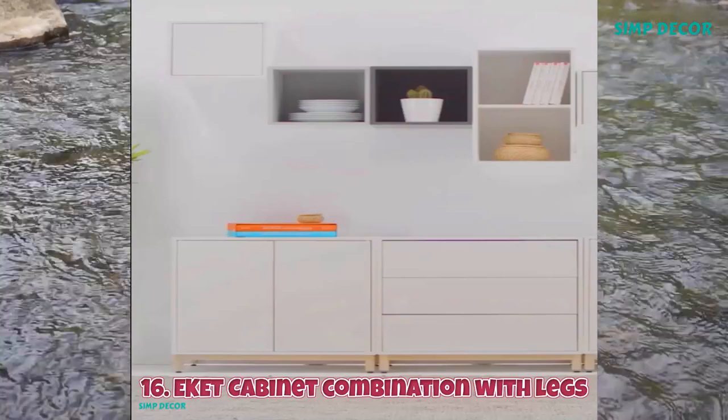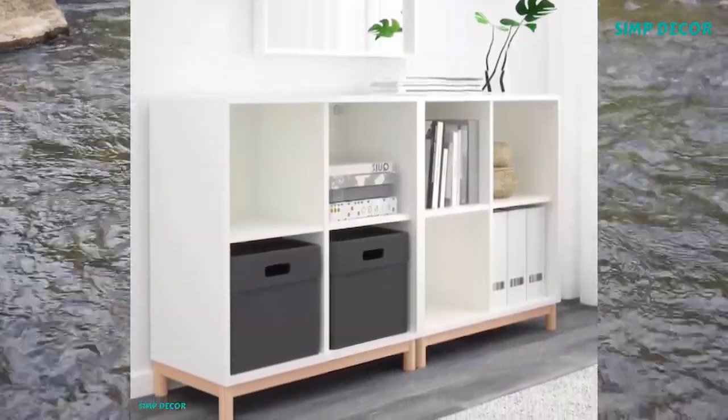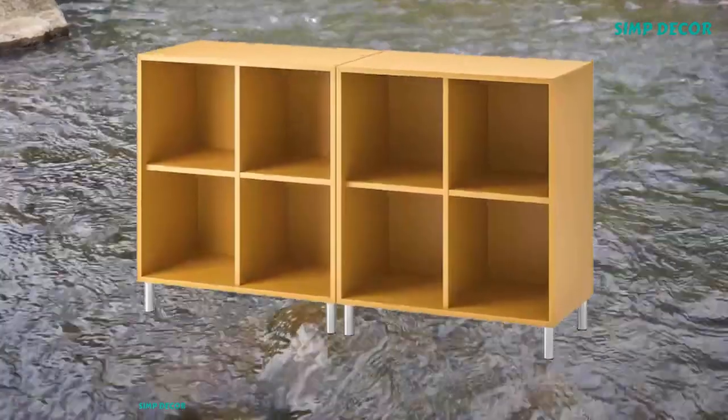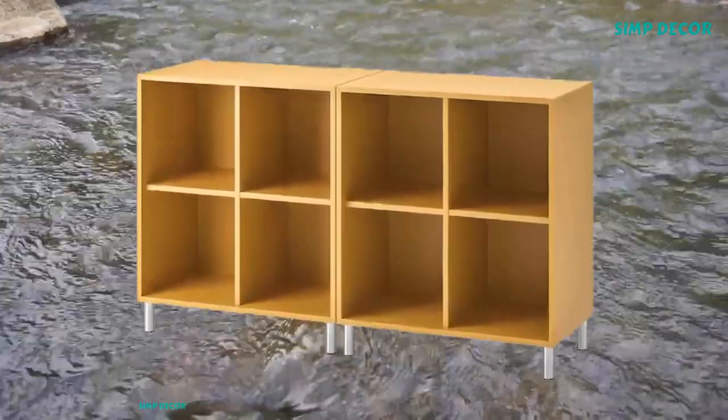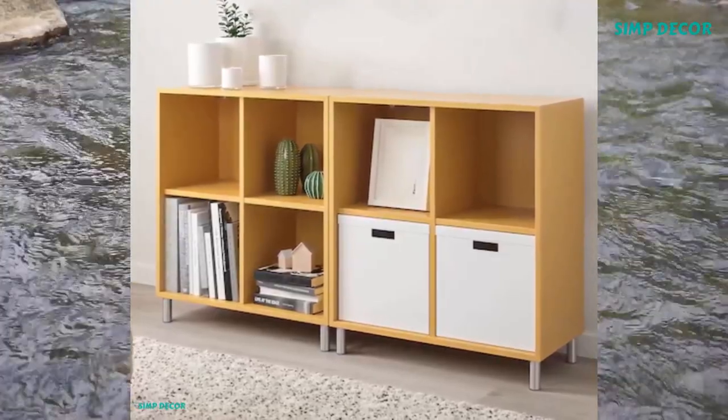16. Eckett Cabinet Combination with Legs. It's eclecticism in a box. Create an asymmetric or unexpected storage solution and fill it with your things. Stack and combine as you please. Fits in any space and has infinite possibilities.